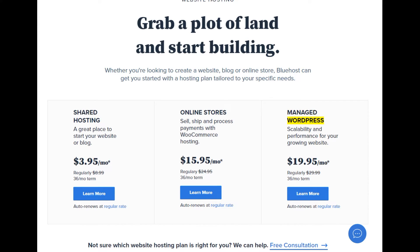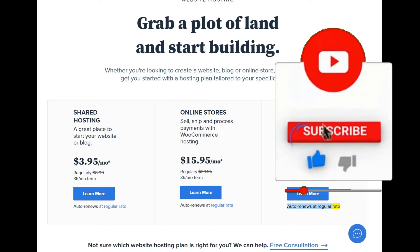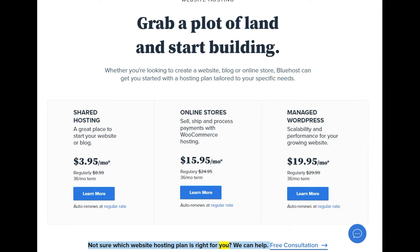Managed WordPress: scalability and performance for your growing website. Starting at $19.95/mo — regularly $29.99, 36-month term. Learn more. Auto-renews at the regular rate. Not sure which website hosting plan is right for you? We can help — free consultation.